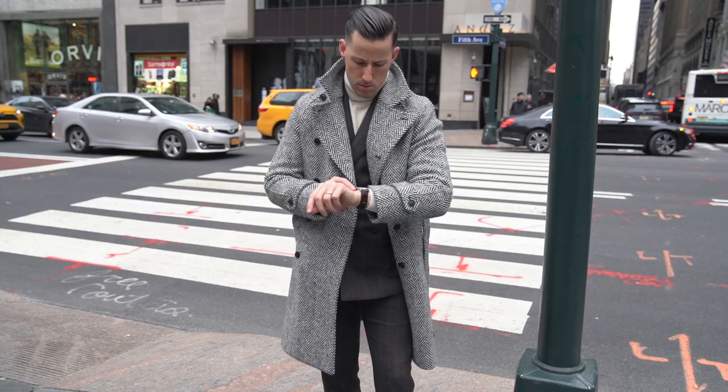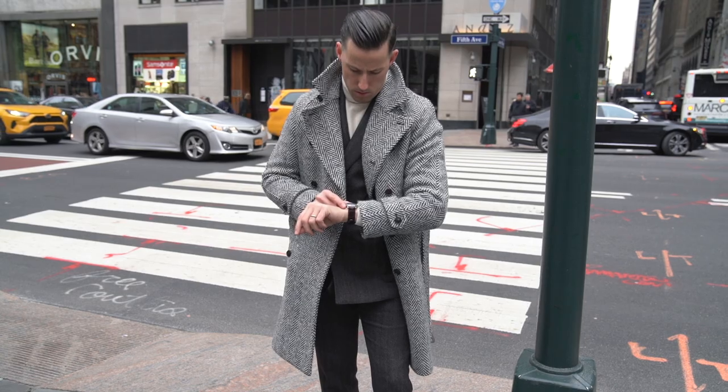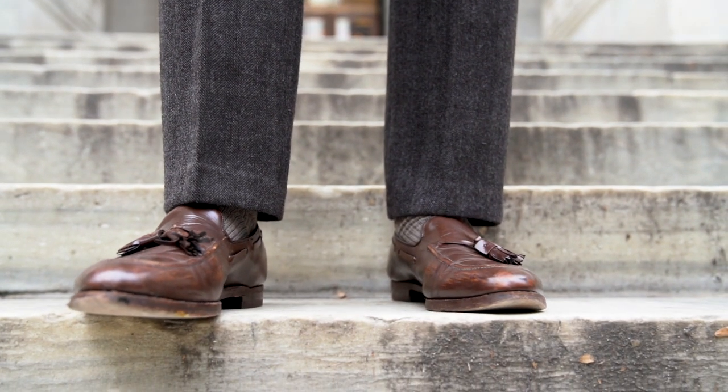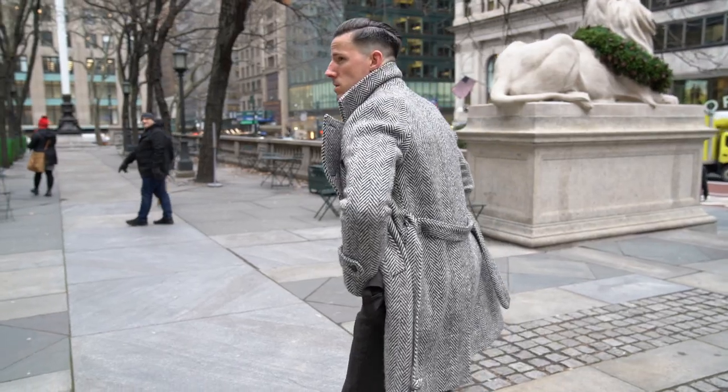On my wrist, just a very simple dress watch. And then finally, finished off with a classic pair of tassel loafers — these are the Deerfield by Johnston & Murphy.